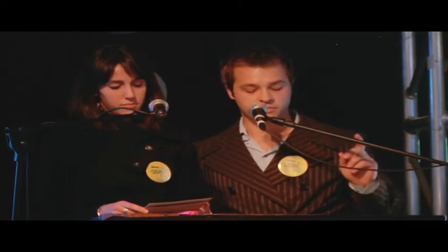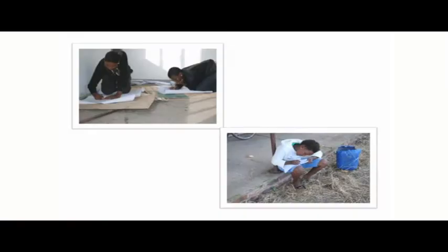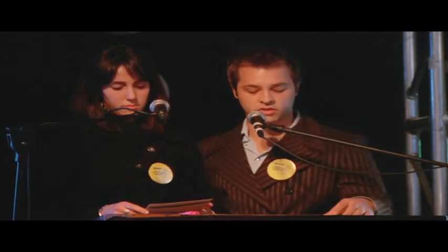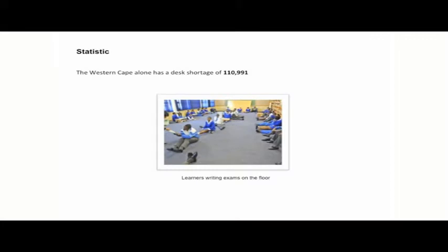The frame of reference between education and success has not been introduced to the majority of children around the world, especially in Africa, whereas the more fortunate Western society children have been educated with technology far out of reach financially or practically for developing communities in the foreseeable future. According to a paper published in December 2010, the Western Cape alone has a shortage of over 110,000 school desks.